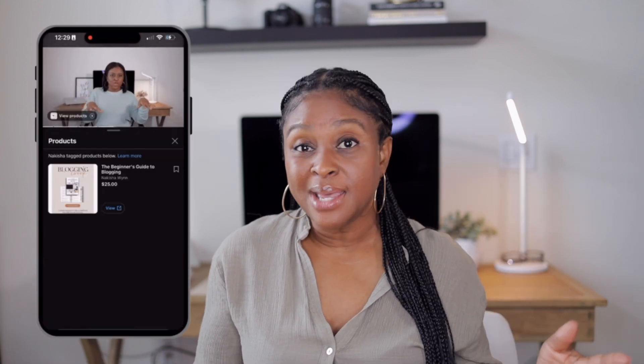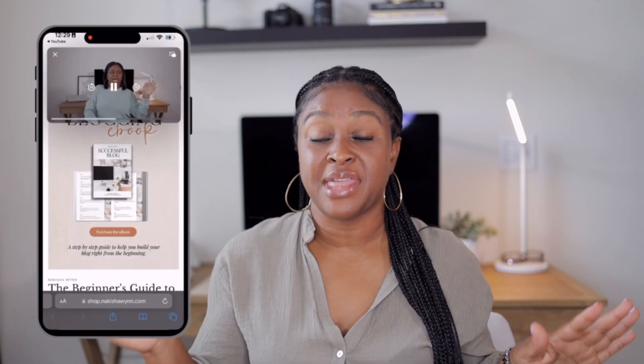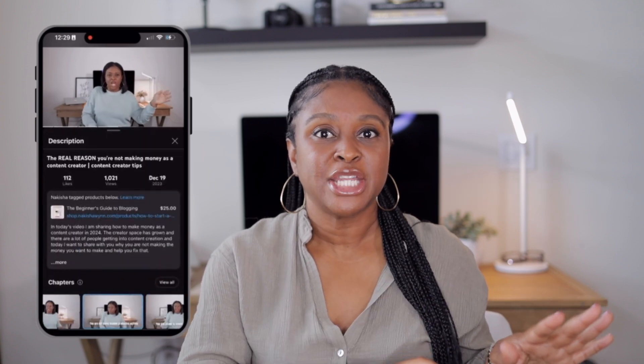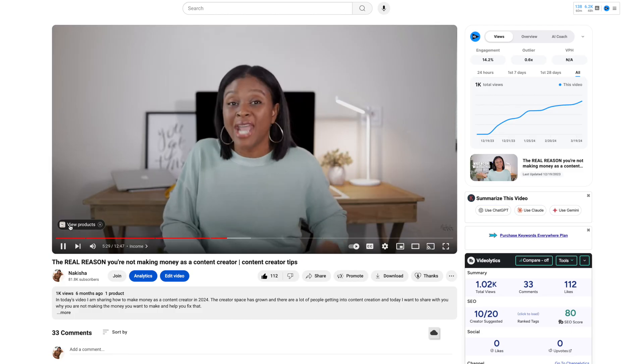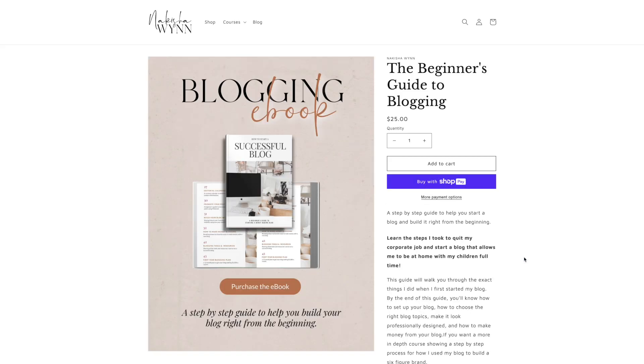Once you get the store all set up, the amazing thing about it is you can now tag those products directly in your videos. Say for instance you sell something and you're doing a tutorial on how to use it — you can actually tag that product in your video and they can shop your product directly from the video that they're watching. They don't have to take any extra steps to find your website. They can shop directly from the video.